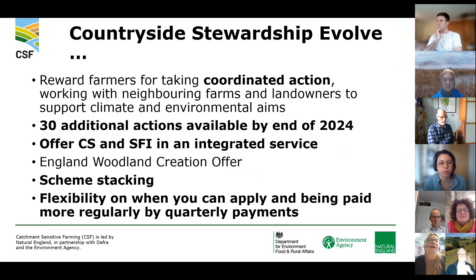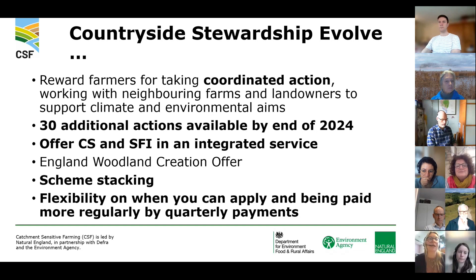CS Evolve — the mid-tier of ELMS — is essentially an improvement on the current mid-tier and higher-tier schemes, amalgamating them, with the idea that eventually SFI and CS can be offered as an integrated service. It's a flexible scheme focused on collaboration and a coordinated approach, working with farm clusters across neighbours and local areas, looking at localised nature recovery to support climate and environmental aims. We expect around 30 additional actions to be available by end of 2024, with examples similar to the Forestry Commission's England Woodland Creation Offer in terms of collaborative environmental delivery.